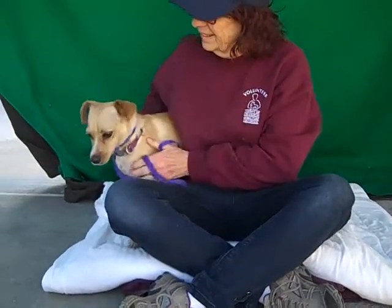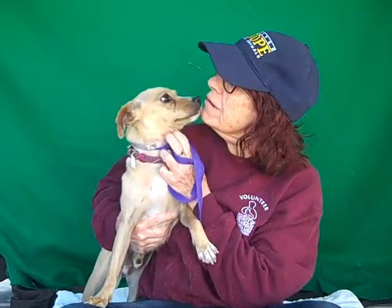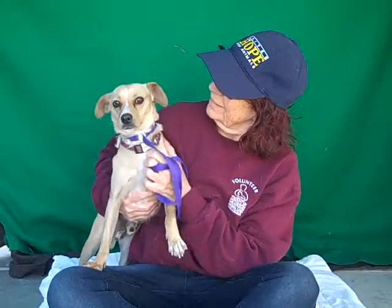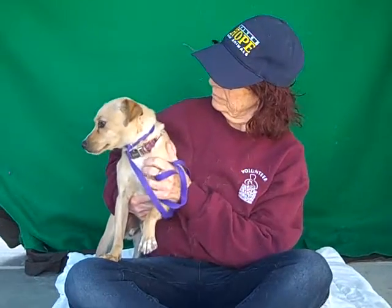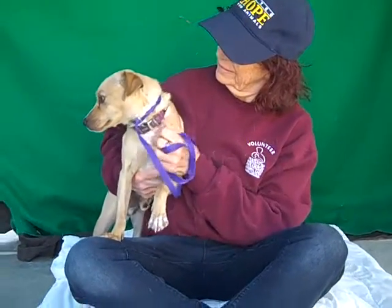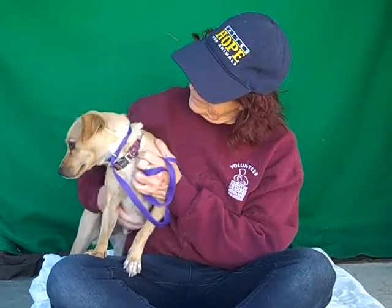Oh look at this cutie patootie. He's like, no camera shine. He's so sweet. Look at them all. His name is London and his ID number is 85152705, and this guy we think is about a year and a half old. He's really still just a puppy. He's got a lot of fun playful puppy energy.